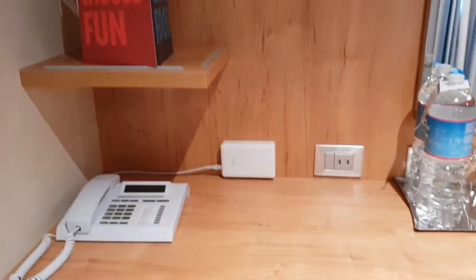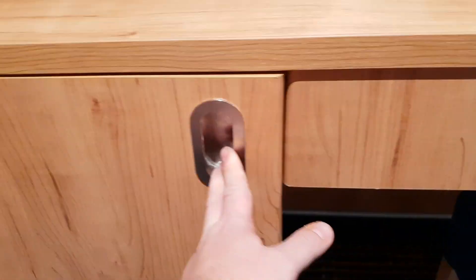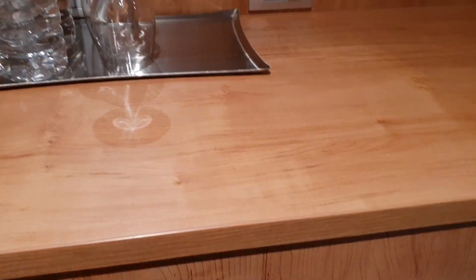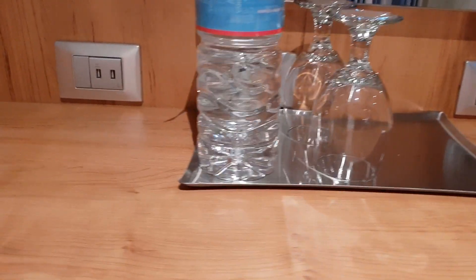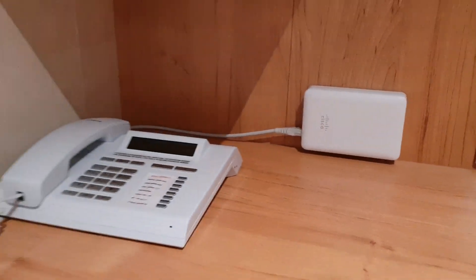Then we come around to the desk. The fridge is right here — pretty self-explanatory. The hairdryer and then on the desk you can probably see the plug: that's 220, and there's USB and 110 as well. And your telephone.